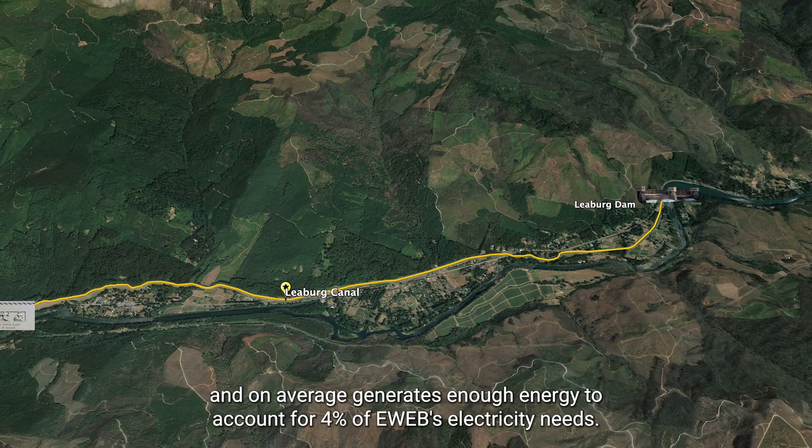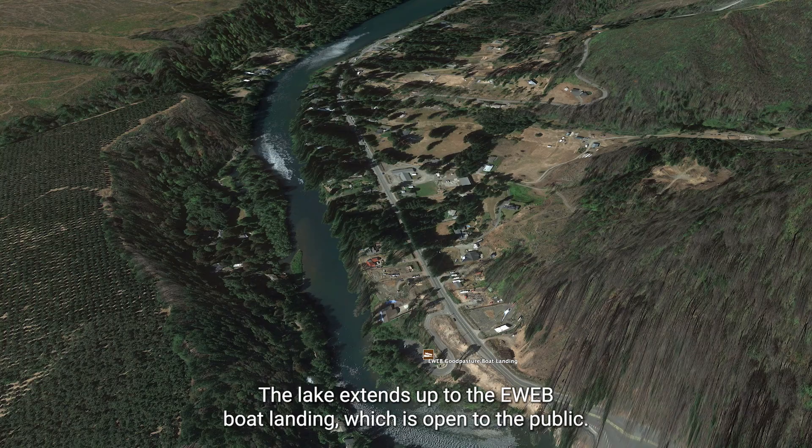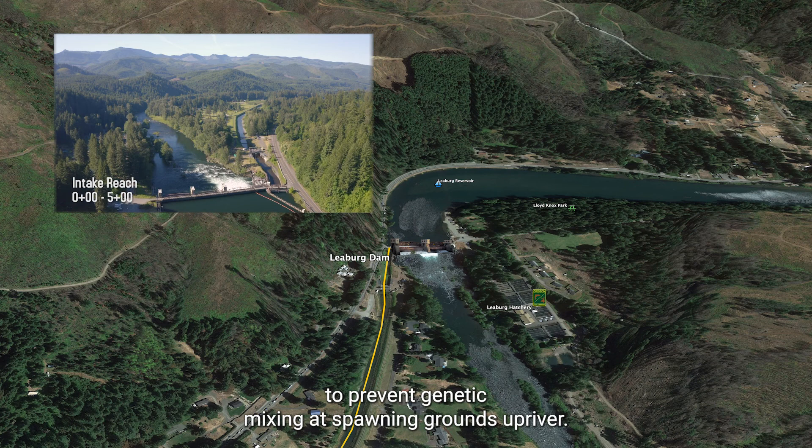To divert the McKinsey River into the Lieberg Canal, the Lieberg Dam creates a 40-acre reservoir called Lieberg Lake. The lake extends to the EWEB boat landing, which is open to the public. The dam also serves as a bridge and provides an opportunity for fisheries biologists to separate hatchery fish from wild fish to prevent genetic mixing at spawning grounds upriver.